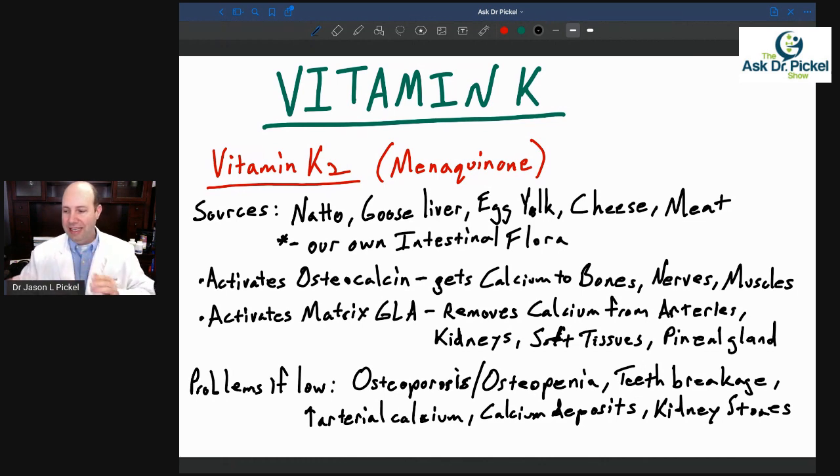Another key area where we get vitamin K2 is our own intestinal flora. The good bacteria in our gut also manufacture vitamin K2. It's pretty important that our gut is working properly and that we have good bacteria. If you have bad bacteria in your gut, SIBO, or different inflammatory bowel issues, you're not going to make K2 much at all. That's also a problem with antibiotics — when people take antibiotics, it destroys those good bacteria and decreases their ability to make vitamin K. So this can be dangerous.